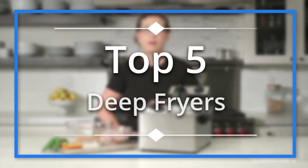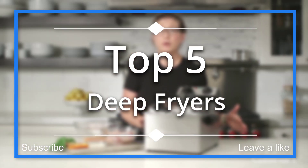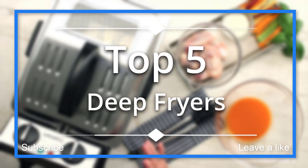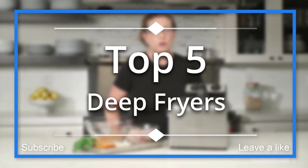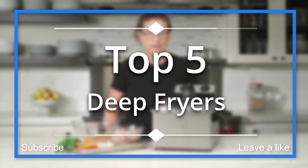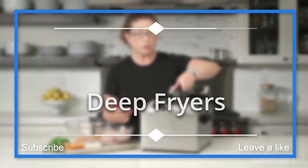In this episode of 10 Best Ones, we are going to check out the top 5 best deep fryers in 2018. I made this list based on my personal opinion, and I tried to list them based on their price, quality, durability, and more. If you want to see the price and find out more information about these deep fryers, you can check out the links down in the description and the comment section below. Okay, so let's get started.